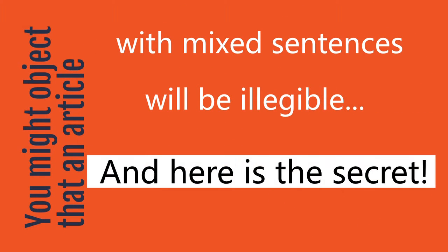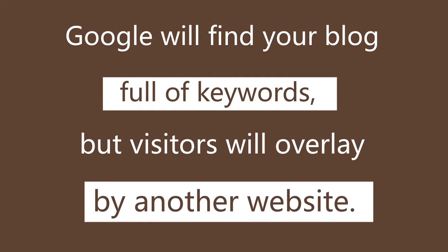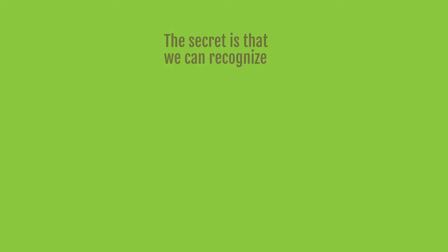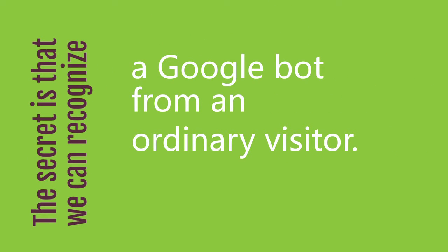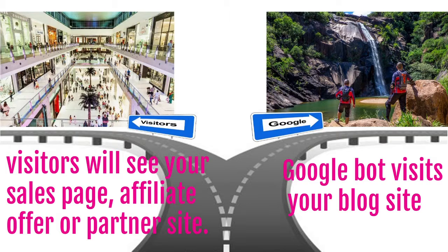Now, you might object that an article with mixed sentences will not be legible, but here's the secret. Google will find your article full of keywords, but visitors will be directed to another website. The secret is that we can differentiate a Googlebot from an ordinary visitor. For instance, Googlebots visit your website, but visitors will see your sales page, affiliate offer, partner website, and/or any other offer.